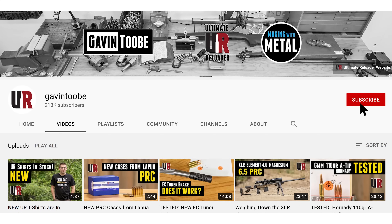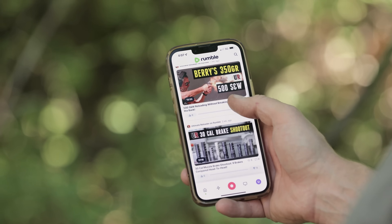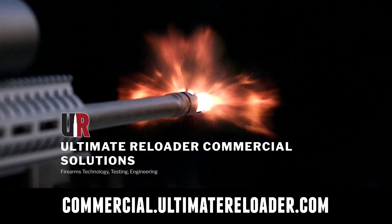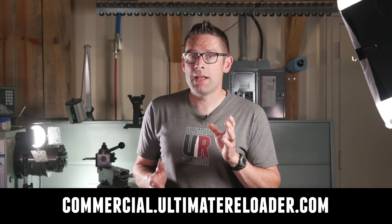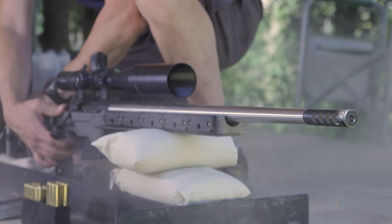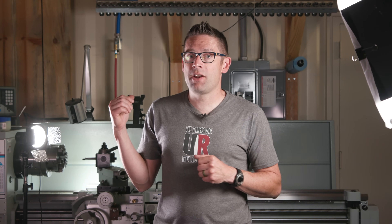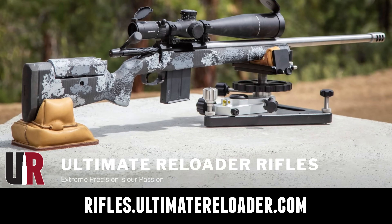I hope you enjoyed this video — don't forget to like and subscribe. We're also on Facebook, YouTube, and Rumble where we've got unrestricted content, and on Instagram. Make sure to follow us on all those channels. Ultimate Reloader also has a commercial solutions division serving law enforcement, the military, and the gun industry. We have unique capabilities including a comprehensive suite of recoil testing and evaluation, trigger profiling, and more. If you're interested in custom rifles or gunsmithing services, go to rifles.ultimatereloader.com and get on the waitlist.